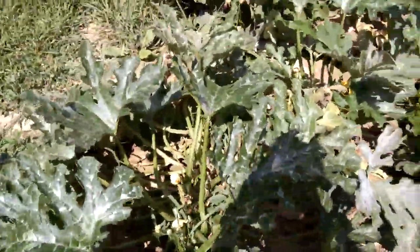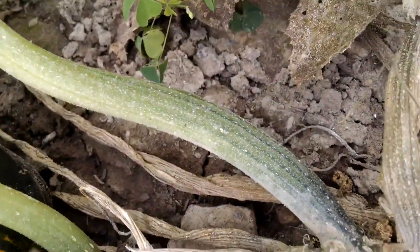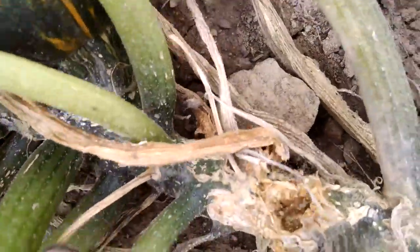I just wanted to make this video to show you guys these problems I have. These are my zucchinis — they got powdery mildew real bad and you can see they're just dying. I'm done harvesting them. Looking at the stems, they got squash bug damage and cucumber beetles. They just ate them alive, so these things are just done.